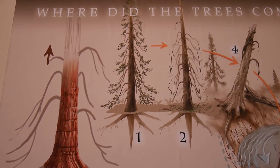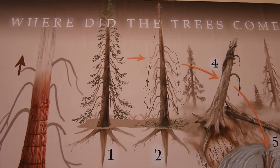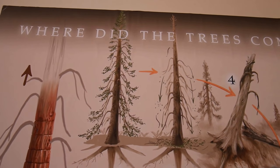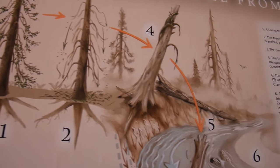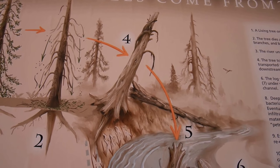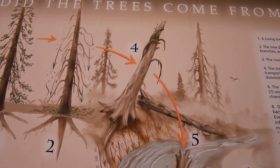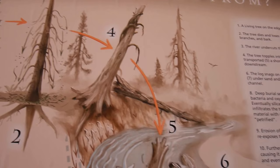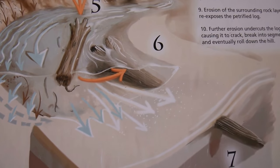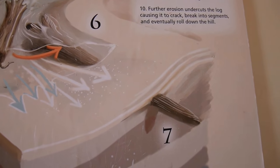The tree grows at the edge of a stream. When it dies, it loses its leaves, branches, and bark. Since it's a dead tree, water easily undercuts it and it falls into the stream, flows a little, snags on a bank, and is buried under sand and mud.